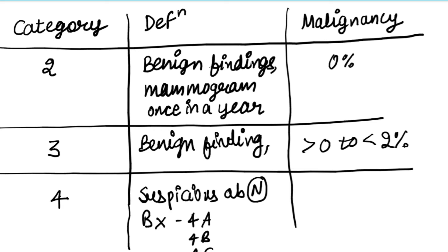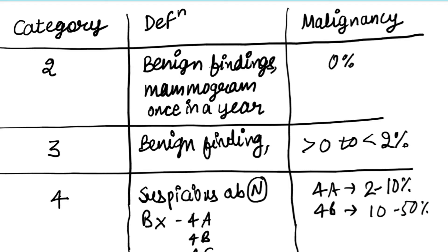Category four is subdivided: 4A means low suspicious with a malignancy rate of 2 to 10 percent. 4B means moderate suspicious with 10 to 50 percent malignancy. 4C means high grade suspicious with 50 to 95 percent malignancy.